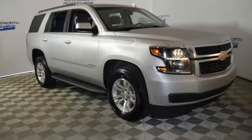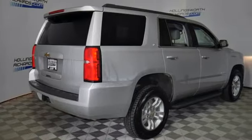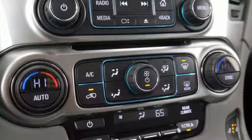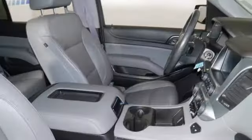Automatic transmission, front heated leather bucket seats, streaming audio, rear parking sensors, dual zone climate control, Wi-Fi hotspot, AM-FM satellite radio, trailer hitch receiver, memory pedal settings, and V8 engine.